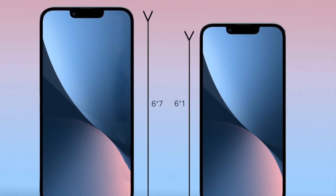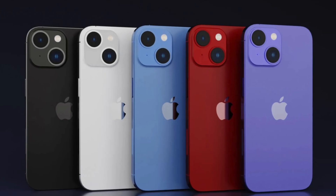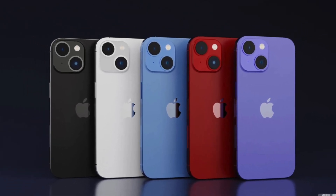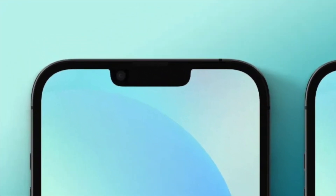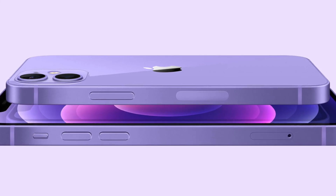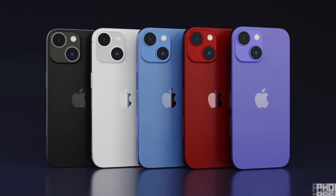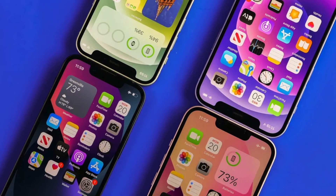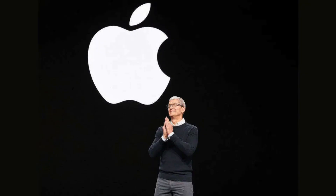We are also getting rid of the 5.4-inch iPhone mini. Instead of that, we are going to be replacing it with a larger 6.7-inch iPhone 14 Max. Design-wise, we are not getting a lot of changes — we're going to have the same notch on the front with Face ID, there is no ProMotion display either. Although we are getting a new purple color, which will be joining black, white, red, and blue. We're getting a little improvement on the ultra-wide camera and 6 gigs of RAM.